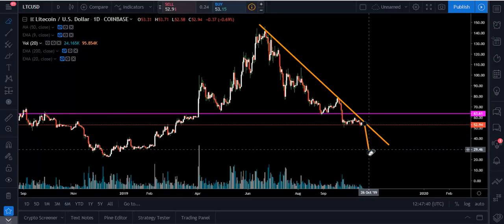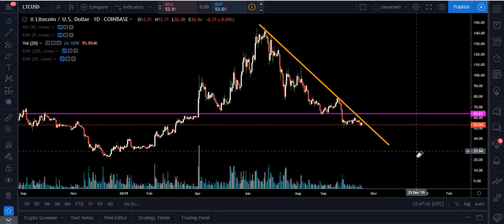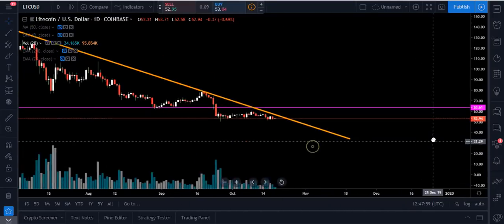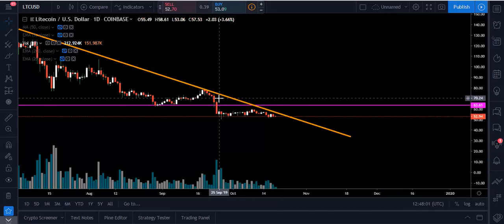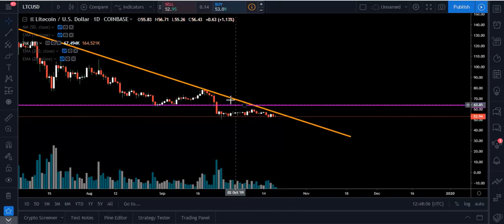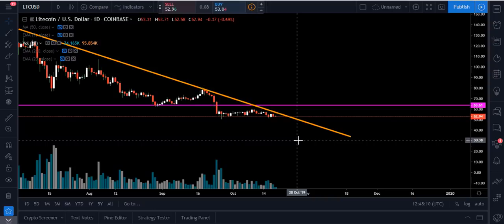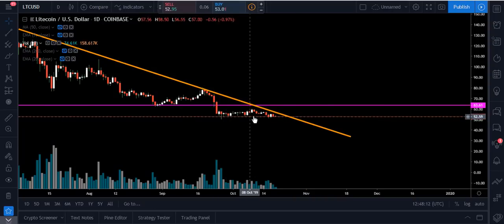With patterns, what you have to look for is that confirmation breakdown. We can say this looks like a bear flag, but it's not a bear flag until we break down through and have that confirmation. That's how low we could end up going if we don't break out to the upside fairly soon. Since September 25th, 2019, we've just been moving sideways after this fall from around $70–$75. So it's significant — we've really just been moving sideways, waiting on Bitcoin.